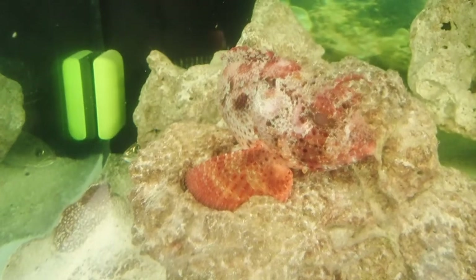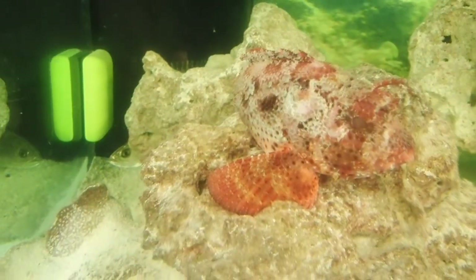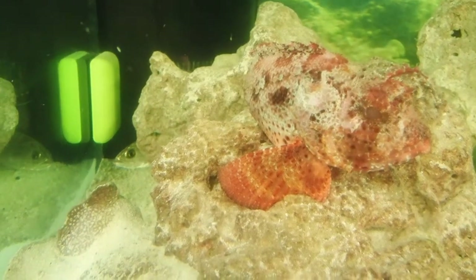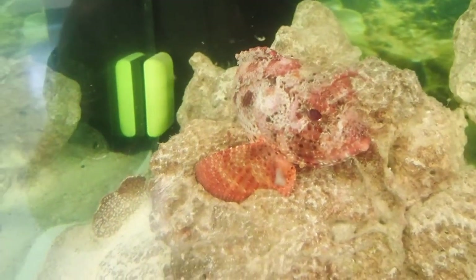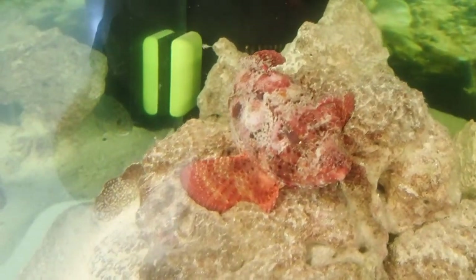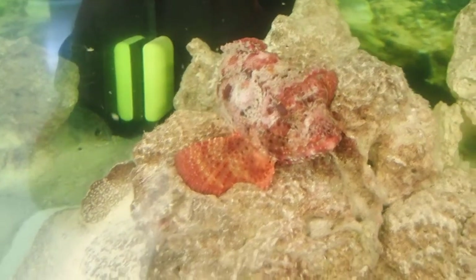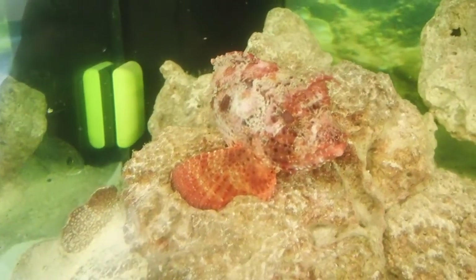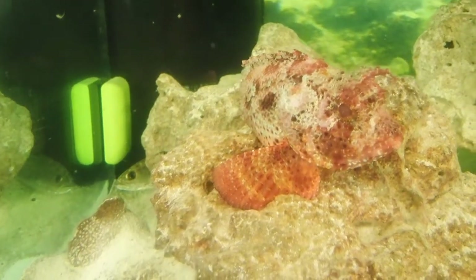This animal is venomous. Its dorsal fins, pectoral fins, and anal fin all have venom glands. It wouldn't kill you or put you in the hospital, but it would be a very, very painful sting. So if you were to catch one on hook and line or see one while snorkeling, it's best to avoid touching them if you can or to handle them with extreme caution.